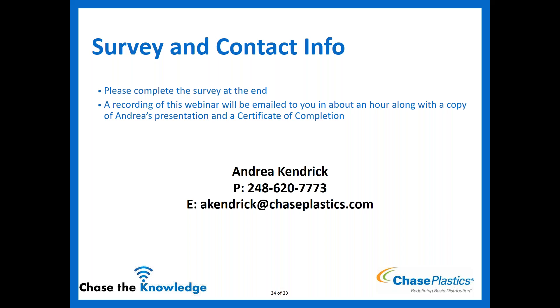Q&A: Is there a TPE that could replace silicone? Silicone has very high heat performance that TPEs generally cannot match at the upper end. There are some TPE options that can replicate the feel of silicone, but if high heat performance is a firm requirement, TPEs may not achieve it. For applications where silicone's heat performance is not the critical requirement, TPE options exist that can come close.